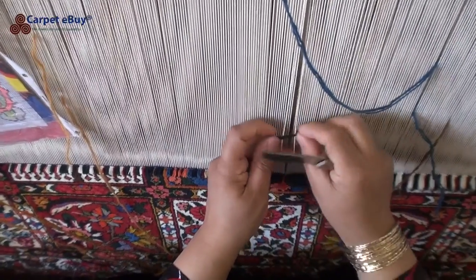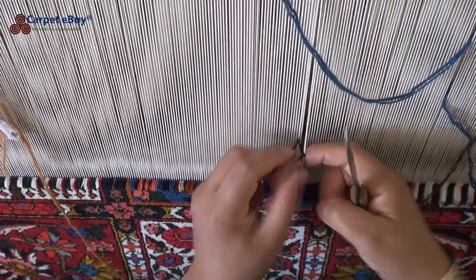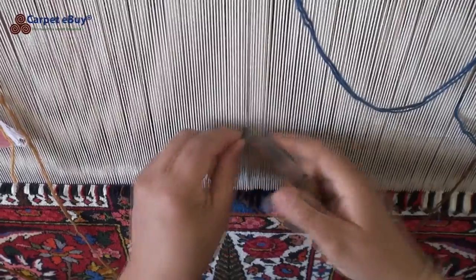Bakhtiari rugs are woven on large vertical looms made with steel frames. The tools they use are simple: a knife with a hook for making the knots, a pair of scissors for cutting, and a comb of heavy metal to brush down and merge the rows of knots.